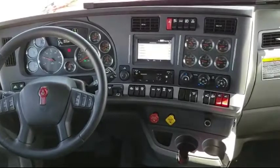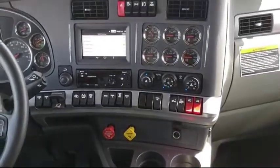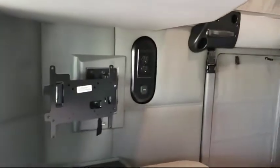Further amenities include Kenworth Truck Tech Plus, swivel rider seat, S-bar heater, adjustable telescoping steering column, stowable upper bunk, Cobra 29CB radio with weather band, and navigation.